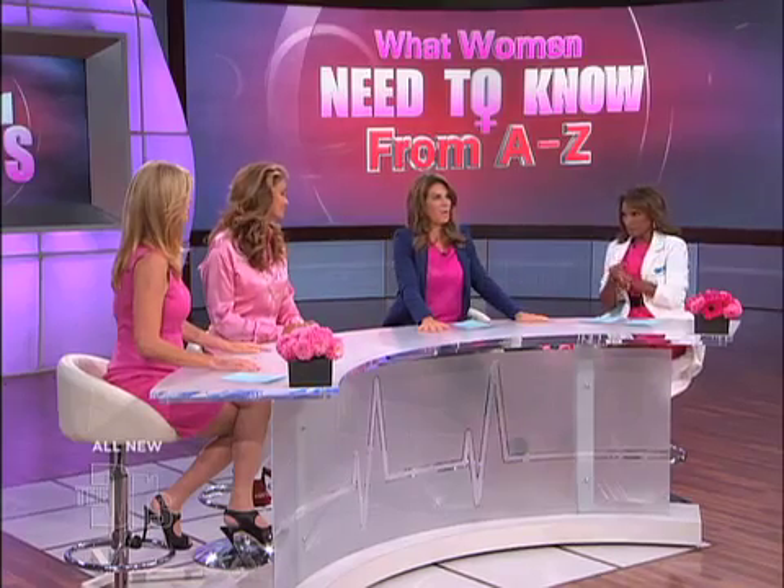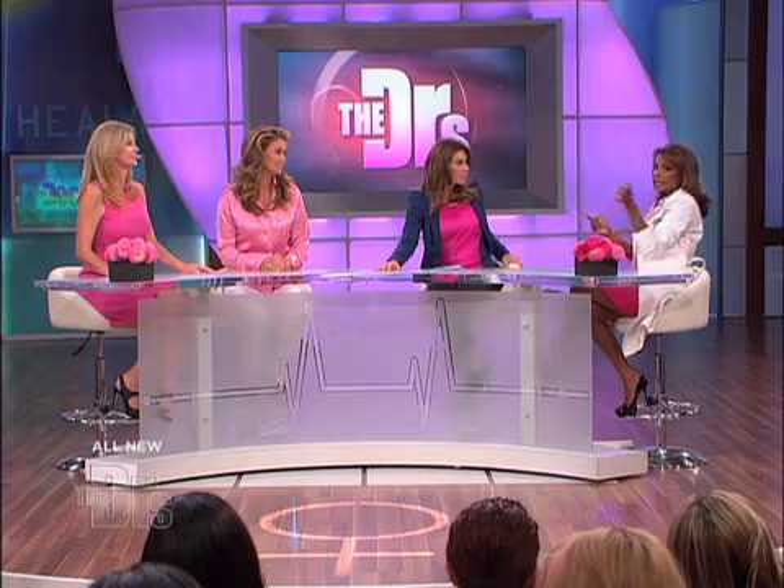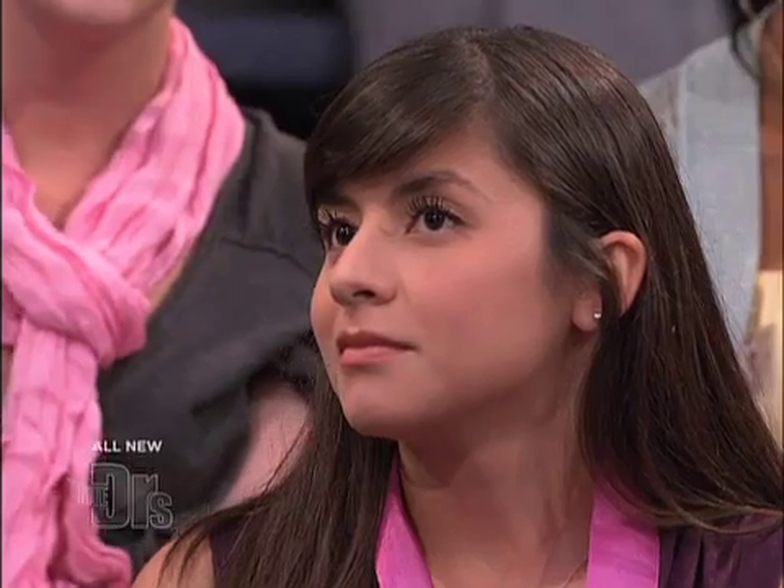K is for Kegels, and I get asked how to do them all the time. Do you ladies know about Kegel exercises? Those are exercises where you actually contract and release the muscles — the pubococcygeous muscles, or PC muscles. Basically they're the muscles that hold up your bladder and give you support around your vagina, and they help with orgasm, so listen up.